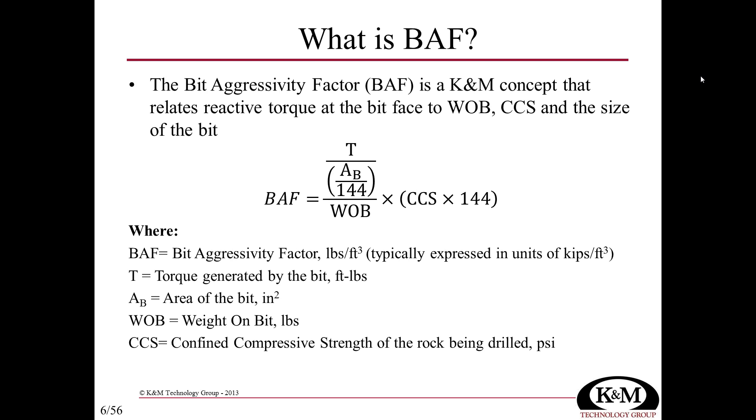The units of the bit aggressivity factor as written in this equation are pounds per cubic foot. However, because BATH values tend to be quite large in pounds per cubic foot, it's easier to use units of kips per cubic foot — thousands of pounds per cubic foot. That is the default unit displayed in ERA.